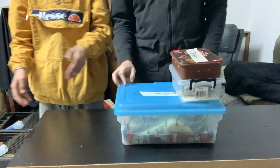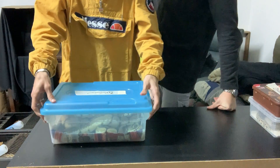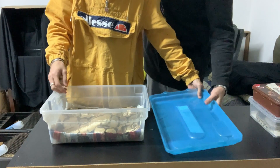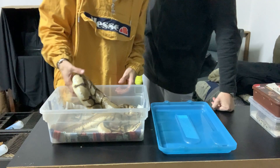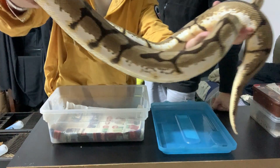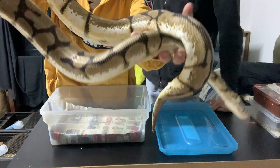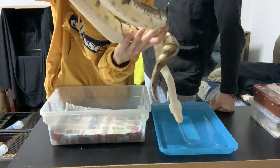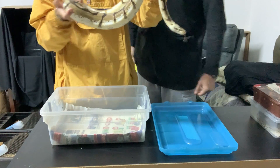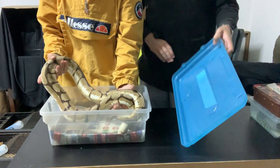We'll start with the big girl — a bumblebee pied female. She's just dropped a clutch of eggs so she'll only breed for us next season again, but we have some things planned for her. She's nice and big — look at that blushing on the side. She's got these yellow blotches all along the side of her. She's gonna produce some nice combos next season, and hopefully we can prove out if she's het pied or not.